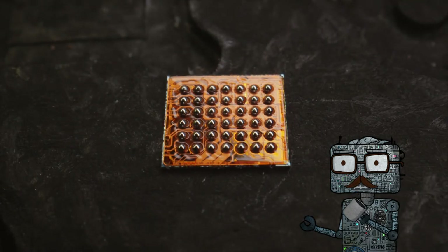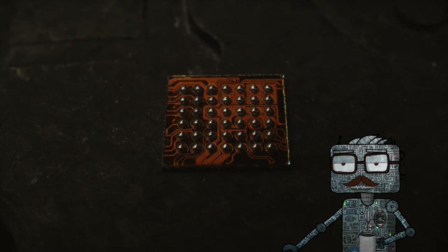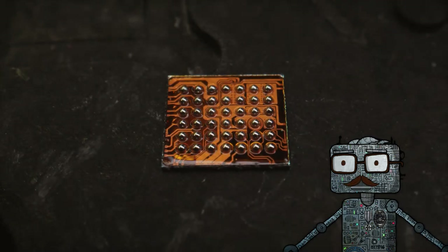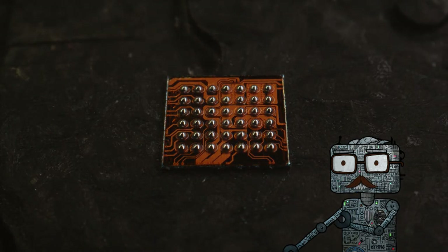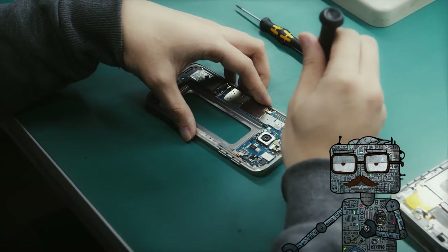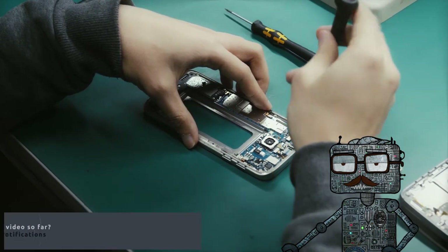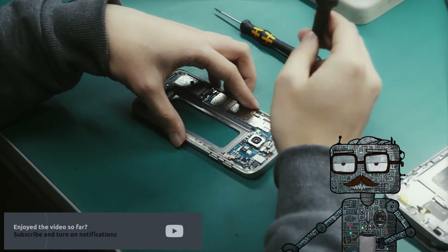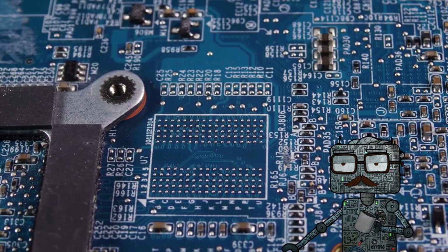You probably already have a personal RFID chip that goes with you everywhere — it's in your credit card. The first ever human to receive an RFID microchip implant was British scientist Kevin Warwick, known by the moniker Captain Cyborg. In 1998, this experiment allowed a computer to monitor Warwick as he moved through the halls and offices of the Department of Cybernetics at the University of Reading.